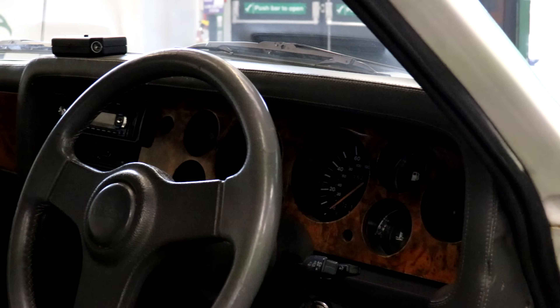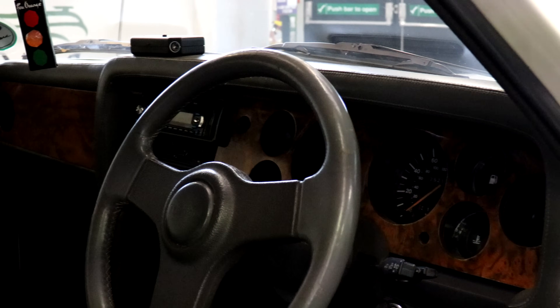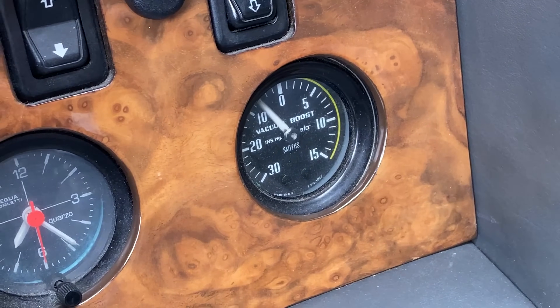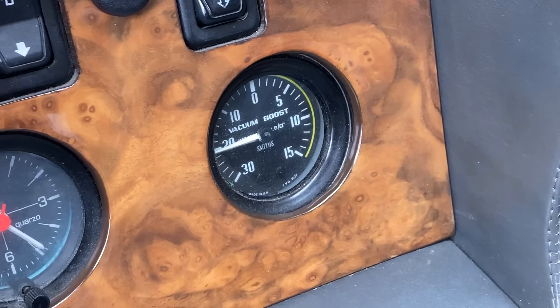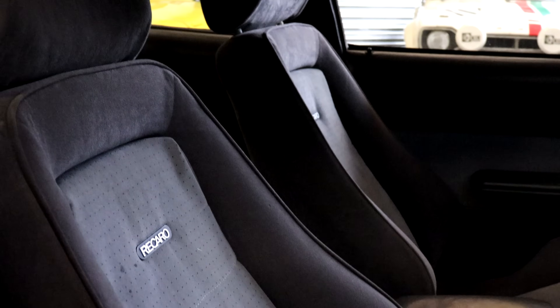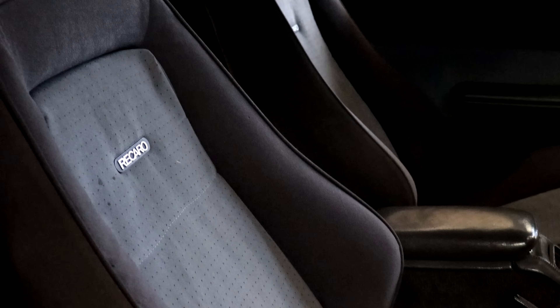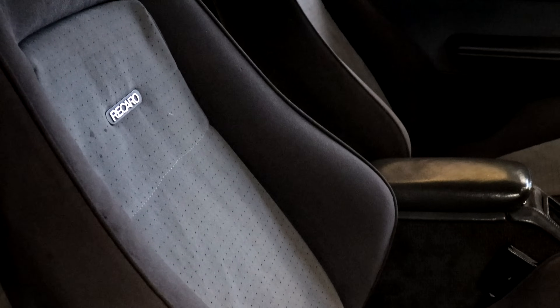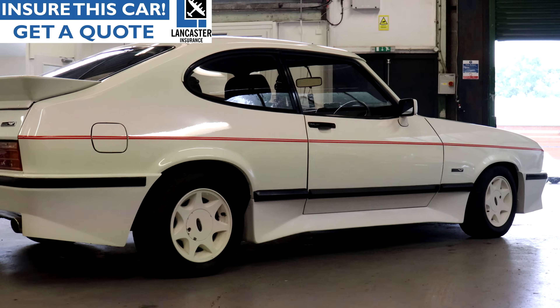Inside it's much nicer as well — there's a wood veneer dash and a boost gauge. You had the option of the Recaros being trimmed in leather, although these ones are cloth, and you could have a nice wool headlining too. Just away from the lights with just a little tiny poke of it and it's ready to kill me.